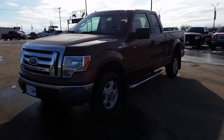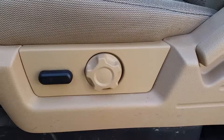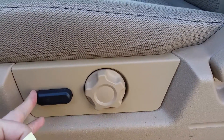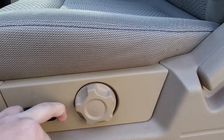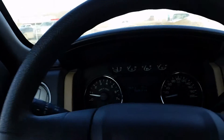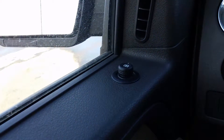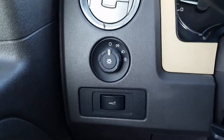Let's jump inside and take a closer look at some of the features. As soon as you open the door you'll notice your power adjustable driver's seat. It's got power locks and power adjustable mirrors, and you can control your lights from the side.